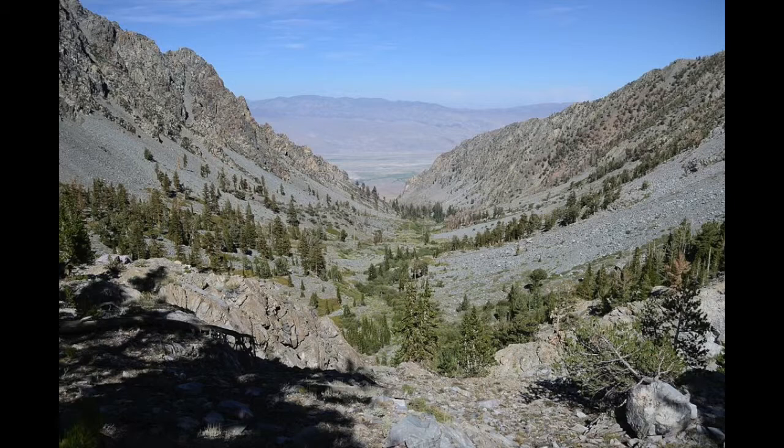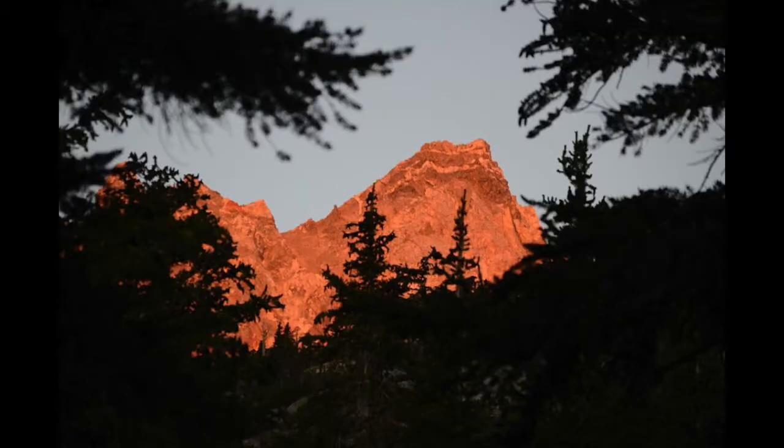Here we are looking down the valley from where I spent the second night. And here I am at the end of the second day where I camped. It's a bit deceiving, but what you can see of the valley is only about one-third of the hike, and it's not the steepest part.